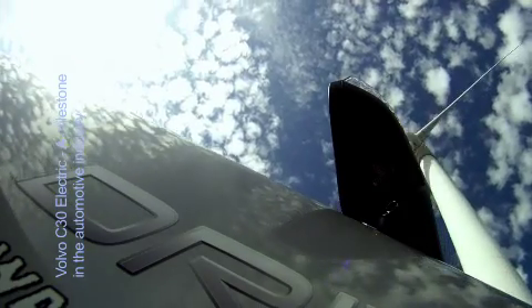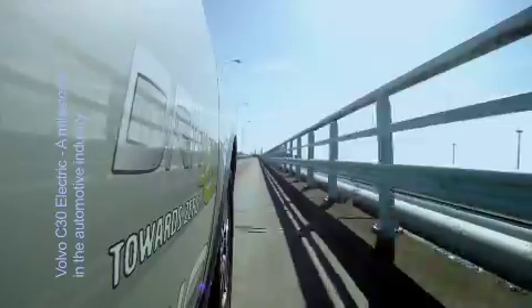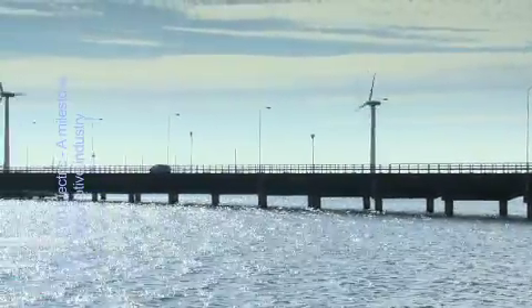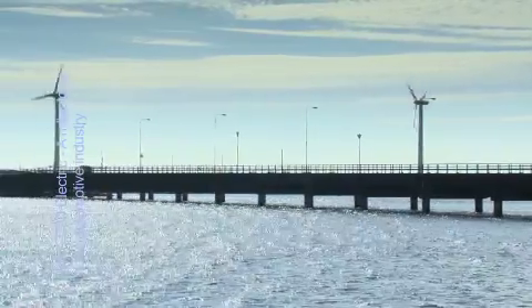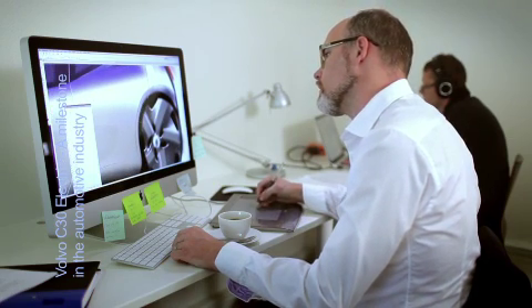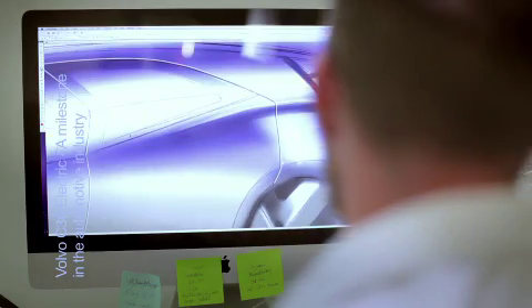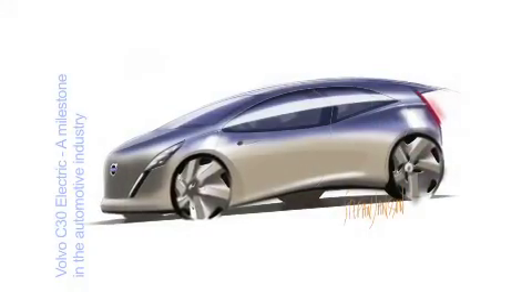Another step is that Volvo has initiated a development pre-study of a fuel cell range extender that will significantly extend the electric car's operating range without any carbon dioxide emissions. And what will the electric car look like in the future? Well, the designers will of course adapt the special features and create a functional and attractive Volvo that maybe will look something like this.